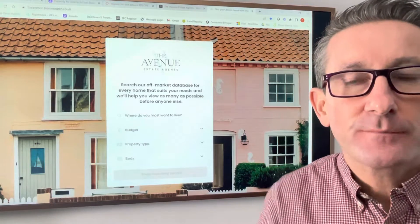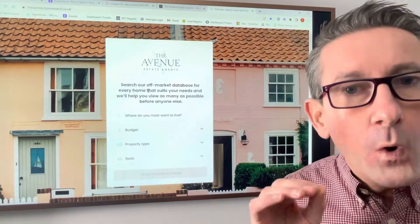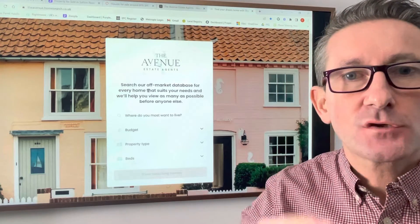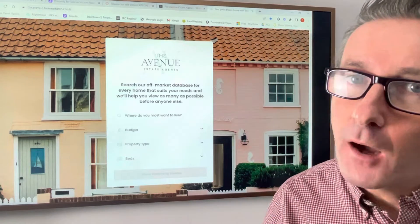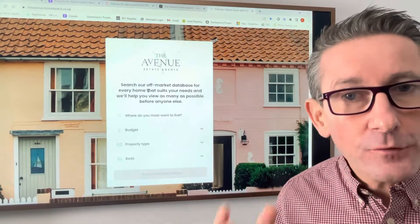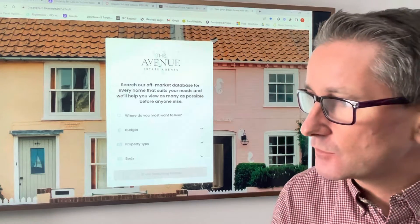Good afternoon, my name is Chris from the Avenue Estate Agents and I've got some really exciting news for you. What if I could give you access to search for any property that is off-market, i.e. properties that are not currently on the market or recently sold? Wouldn't that be an amazing search tool?